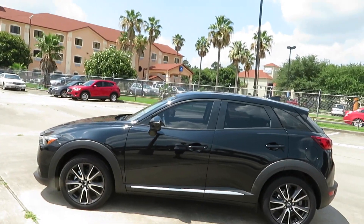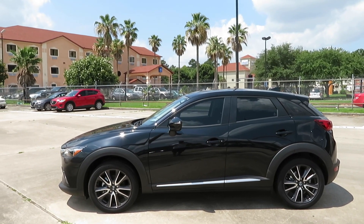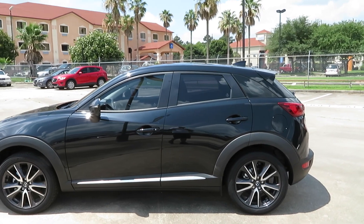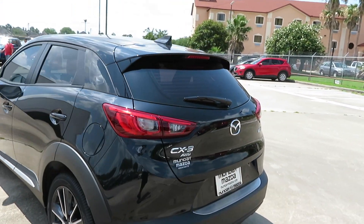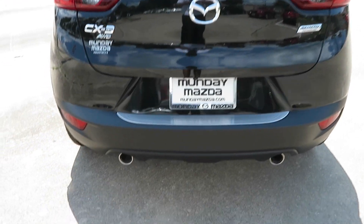Today we have a 2018 Mazda CX3 Grand Touring all-wheel drive. This is a little four-cylinder vehicle and it's all-wheel drive, so you really can't go wrong with that. This is the hatchback model — they do have the regular version as well. Got the dual exhaust down there.